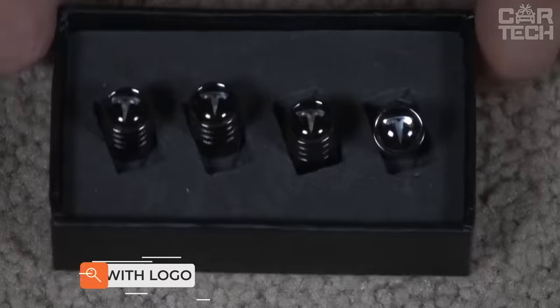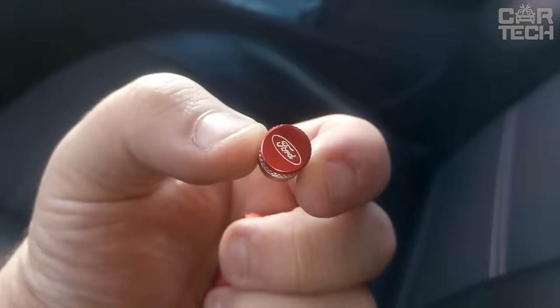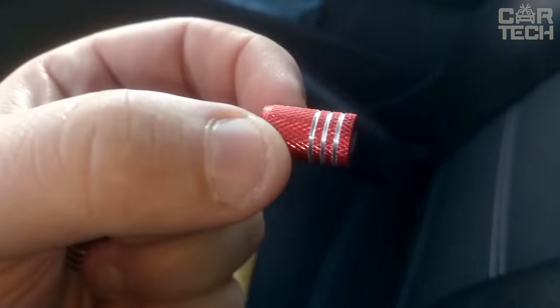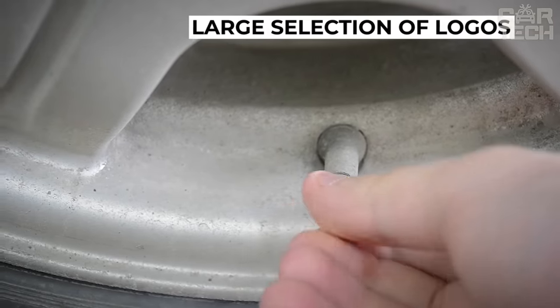To protect the nipples from dirt, ordinary plastic caps are used. We offer to replace the standard plastic products with caps with the logo of your car. Wide choice of manufacturer logos. The delivery set includes four caps to protect wheel nipples.